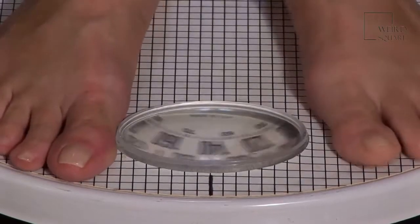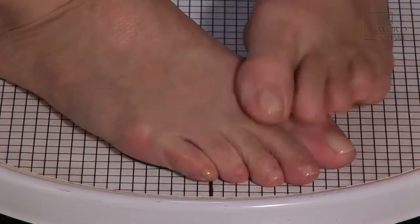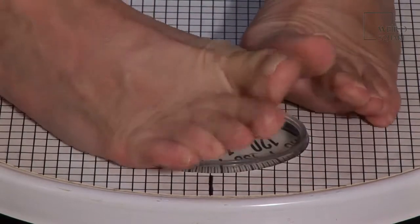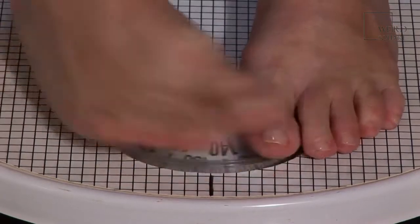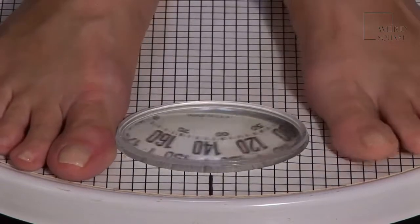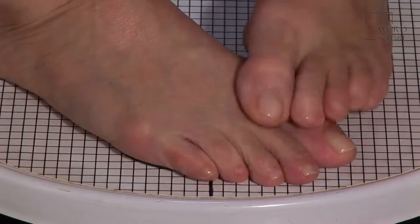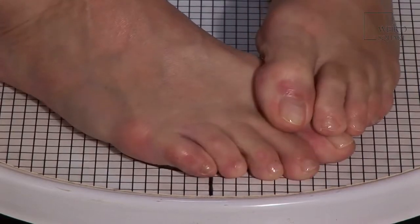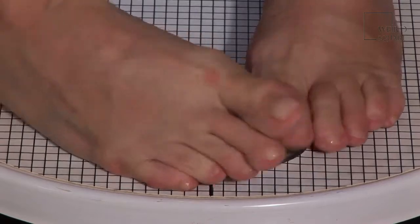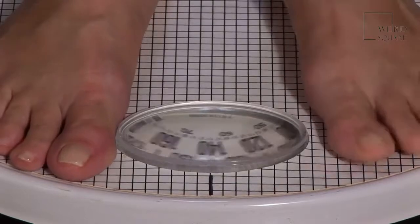Goldendoodles come in a lot of sizes — standard, mini, and large. The standard average size of a Goldendoodle is about 13 to 20 inches, and they weigh 15 to 35 pounds. A mini Goldendoodle is about 17 to 20 inches and weighs about 40 to 50 pounds, while a large one is about 20 to 24 inches and weighs 50 to 90 pounds.